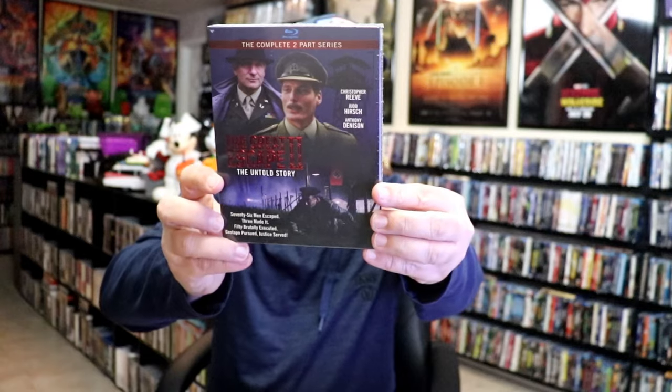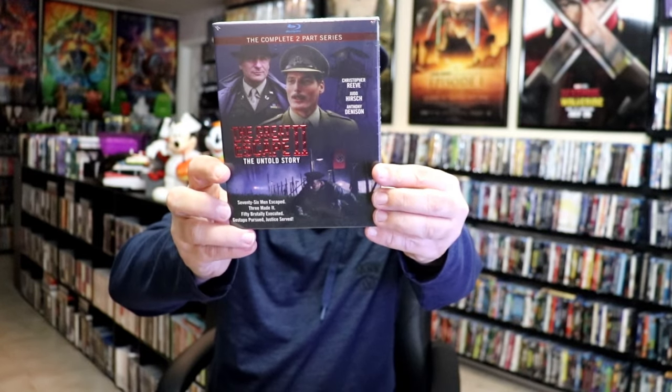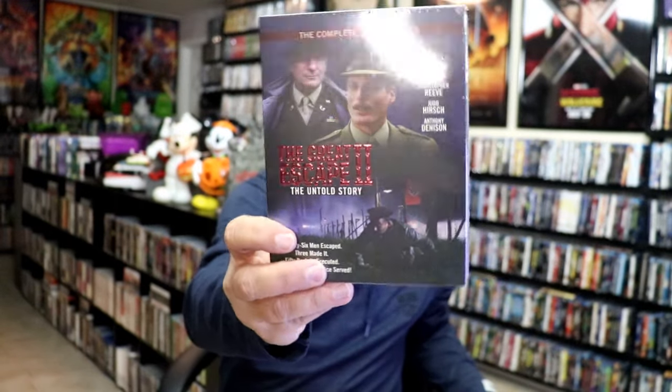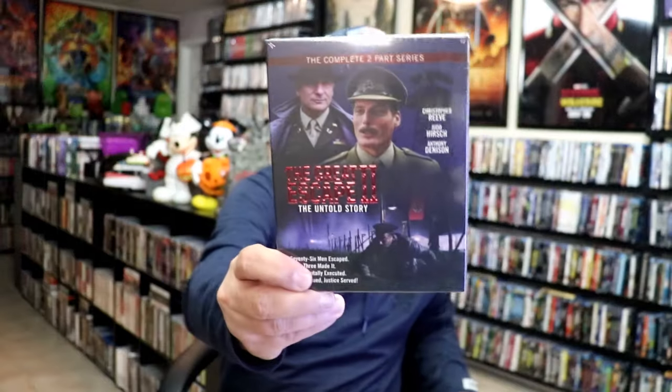From week 3, which was the lightest week of the month — I got The Great Escape Part 2: The Untold Story. Beautiful looking slipcover. This one just arrived; I had ordered it and it was delayed. It's a TV film type thing — I've heard some mixed things about it, but it does have Christopher Reeve in it. Very happy to have that one in the collection.